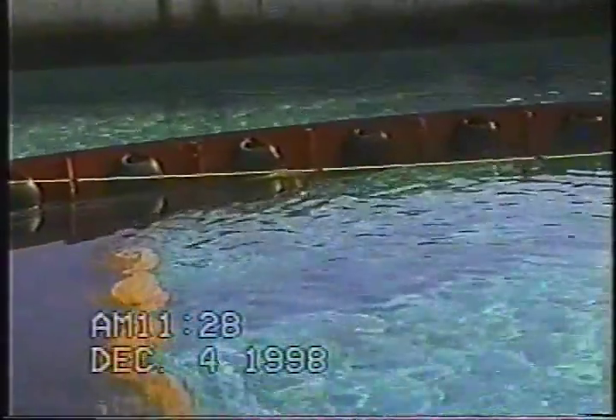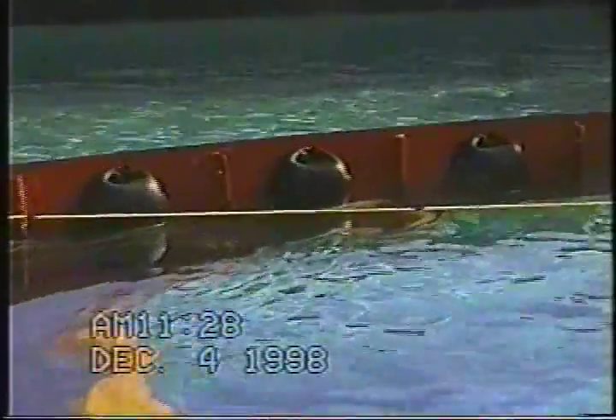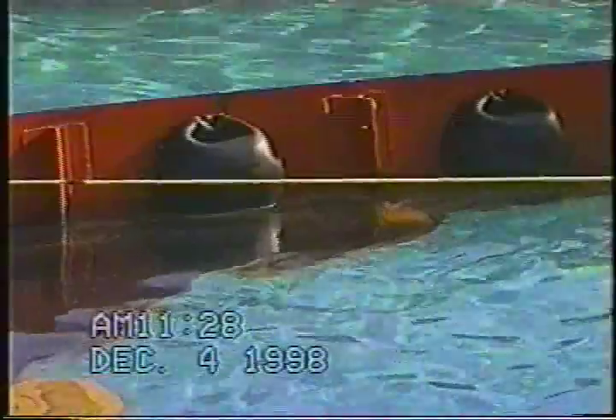Here is the same test viewed from above. This boom is from Applied Fabric Technologies. It is 26 inches high with a draft or below water depth of 12 inches. It is 100 feet long with an opening of 33 feet. The oil used is HydroCal, the standard test oil used at OMSET. It has a density of 0.91 grams per cubic centimeter, an interfacial tension of 22 milli-newtons per meter, and a viscosity of 1,000 centipoise at the ambient temperature of 10 degrees Celsius.